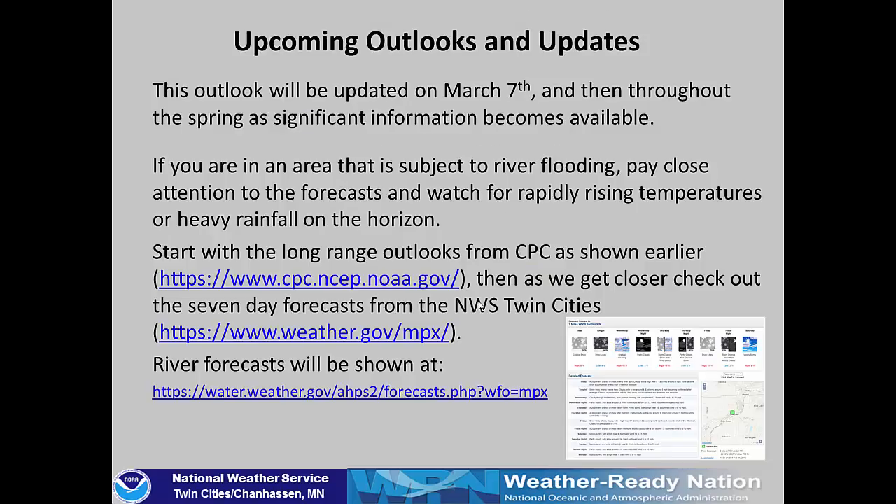For upcoming outlooks, the next outlook will be updated on March 7th and then again throughout the spring as significant changes happen or new information becomes available. If you're in an area subject to flooding, pay close attention to forecasts and watch for rapidly rising temperatures or heavy rainfall on the horizon. You can start with long-range outlooks from CPC as shown in this briefing, then check the seven-day forecast from NWS Twin Cities at weather.gov/mpx, and river forecasts can be found from that link or at the more direct link shown on screen. Thank you for taking a look at the flood outlook — good luck this spring and we'll keep everybody updated.